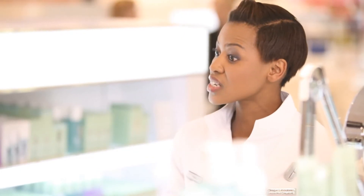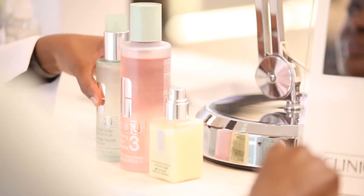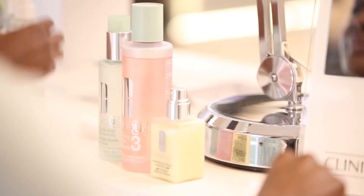Now by using the Clinique three-step skincare system, you can create and basically maintain a healthier, clearer version of your skin. The oily skin formula is formulated to help remove any excess shine and any excess oil, but also loosens the bonds that hold those dead skin cells together.